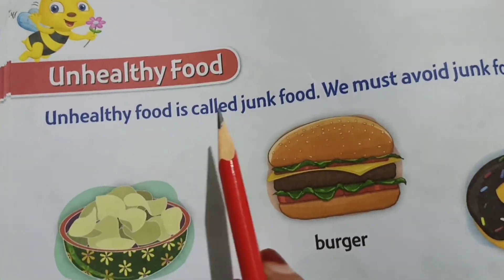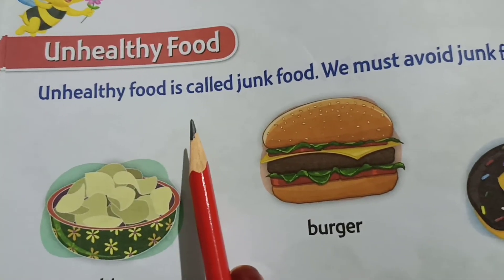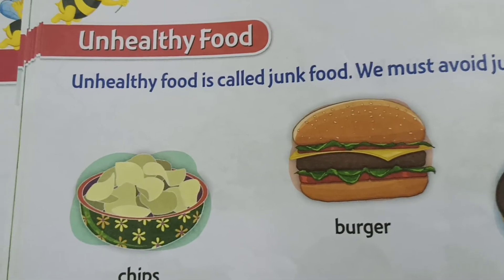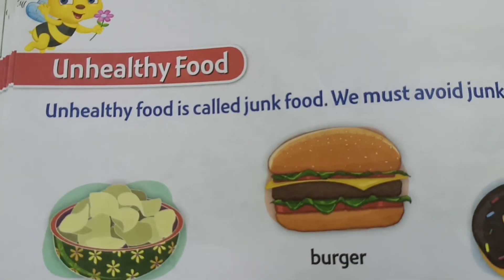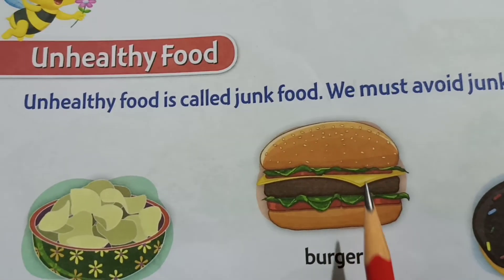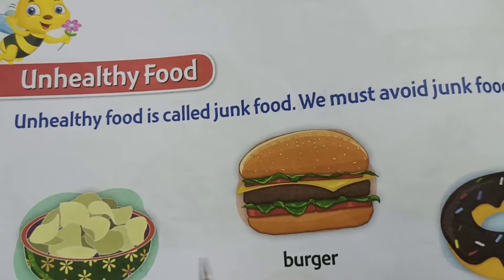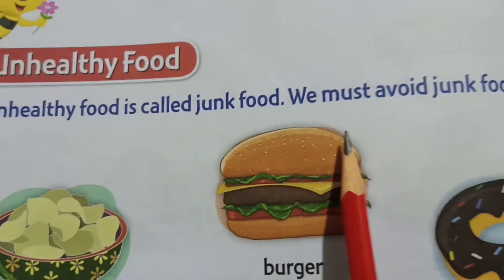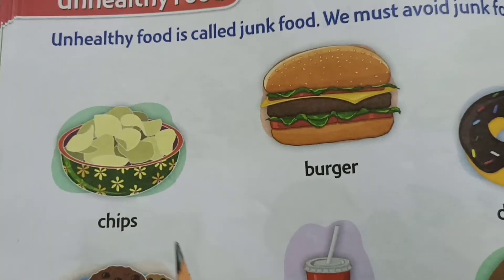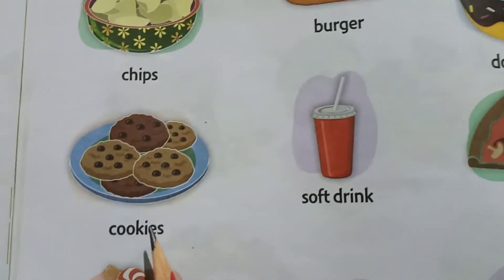Now here you can see unhealthy food. Which are the unhealthy foods? Unhealthy food is called junk food. Daily eating kurkures — in holidays you enjoy eating kurkures, going to the shop, getting kurkures for five rupees — that is very unhealthy. It is junk food and not good for our body. We must avoid junk food. Chips are unhealthy junk food. Also burger, donuts, cookies.